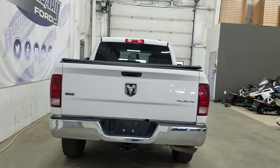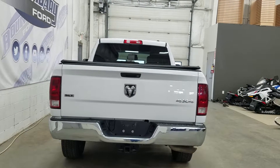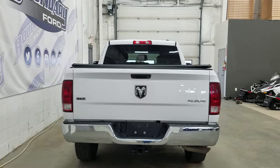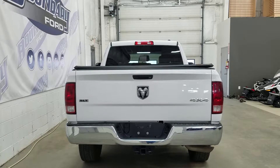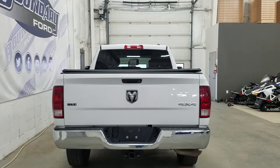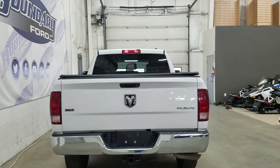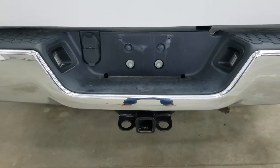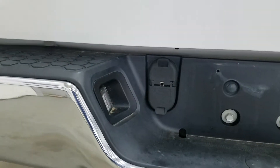At the rear we have our chrome bumper as well as our SLT and 4x4 badging. Inside the box we have a spray-on liner as well as a soft tunnel cover on top. In the rear window we have an embedded defroster and our third brake light up top. Down below we have our tow-in trailer package which includes our 4 and 7-pin connection.